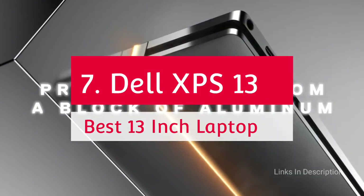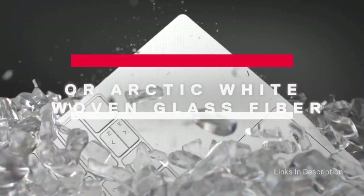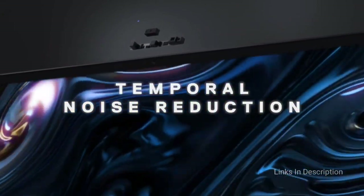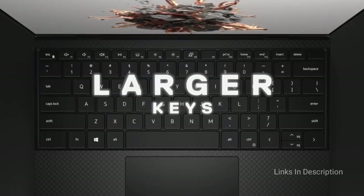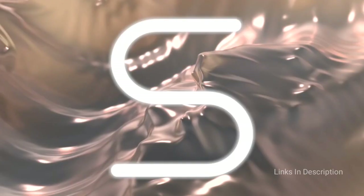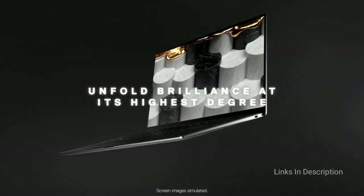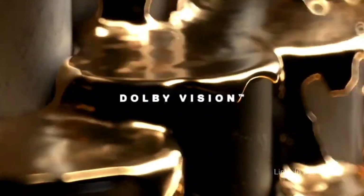Dell XPS 13 — the best 13-inch laptop powered by Intel Core i7. The new Dell XPS 13 is a meticulously designed and highly durable device constructed from machined aluminum with a carbon fiber palm rest in a compact design for enhanced portability. The device is equipped with a sleek 13.4-inch Full HD display with 1080p resolution, 500-nit brightness, and an anti-reflective design for crisp and clear visuals. It is powered by Intel's 11th generation Core i7 CPU with Intel Iris Xe graphics, 512GB SSD, and 16GB of RAM for superior multitasking.